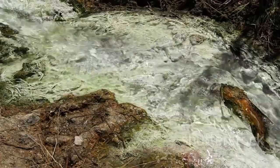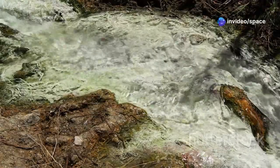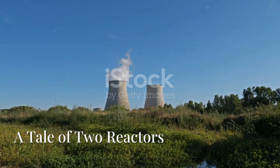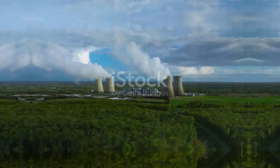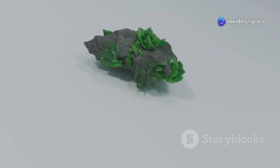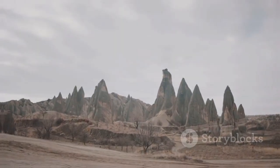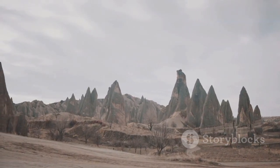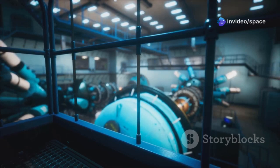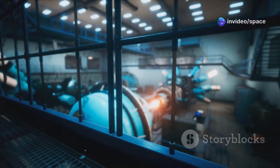The Oklo reactor not only provides a glimpse into the Earth's ancient past, but also offers valuable insights into the principles of nuclear physics and reactor design. Compared to our modern marvels of engineering, the Oklo reactor was a simple affair — it had no control rods, no concrete containment domes, just the raw power of nature at work. Yet it operated safely and efficiently, a testament to the elegance of natural processes. While modern reactors rely on complex systems and human intervention, Oklo reminds us that nature, too, can harness the power of the atom.